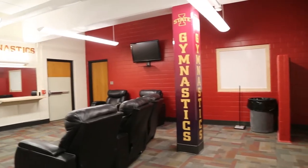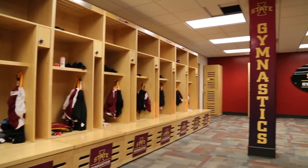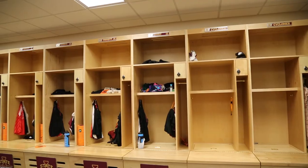The locker room was renovated in 2014, creating a lounge space with recliners and a TV. The locker room area contains oversized wooden lockers and lots of Iowa State graphics.